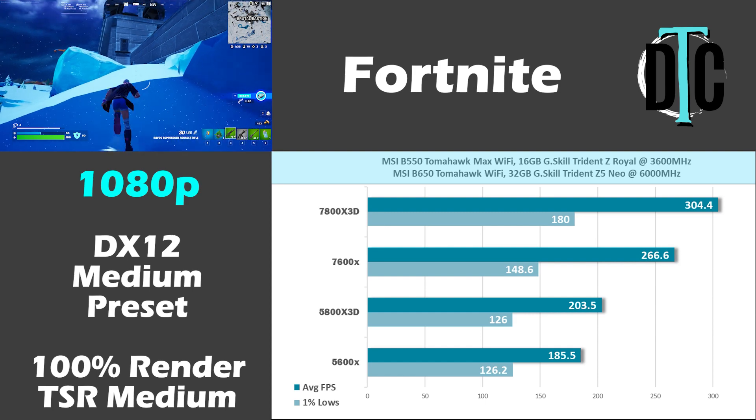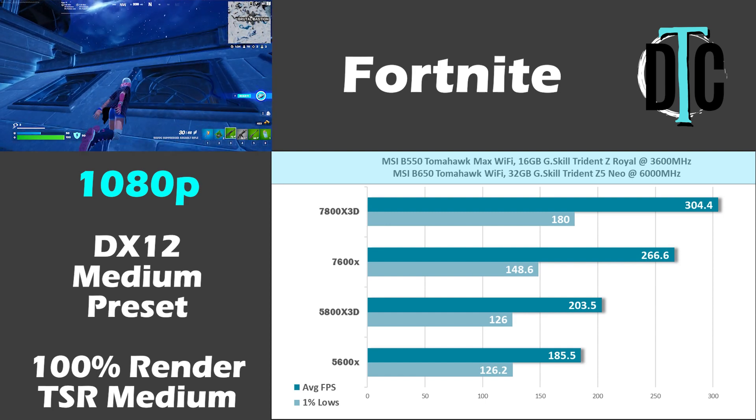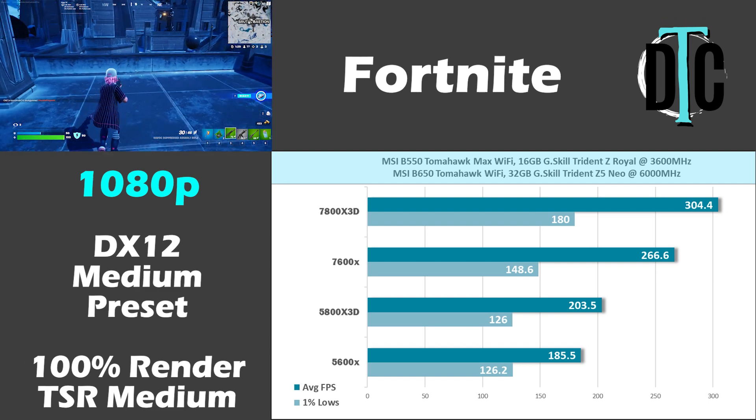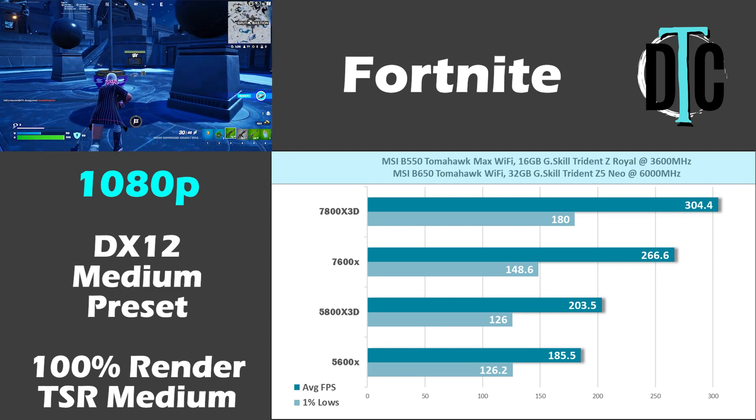At 1080p the gaps between each CPU increased. The AM5 processors were quite a bit ahead of the last-gen competition, and the 7800X 3D even passed the 300 fps mark.